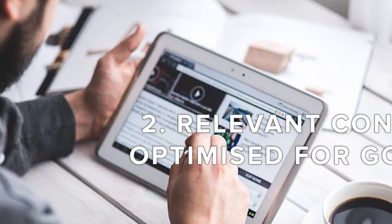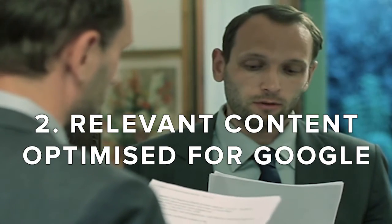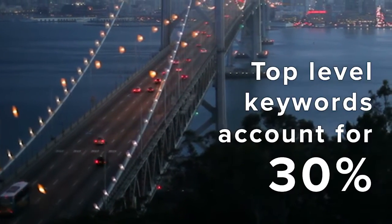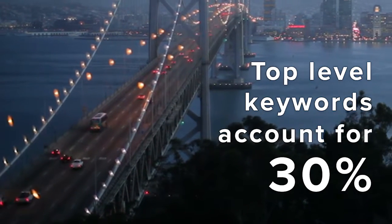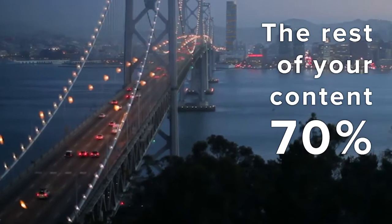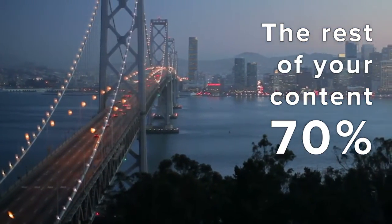When it comes to content on your website, remember: content is king. What you say and how you say it is all part of what Google uses to point visitors to your website. Optimizing your website's content on the surface will account for 30% of your traffic. By digging deeper you can capture the other 70%. These results are all down to how well your website's content is optimised.